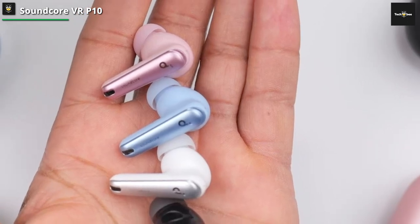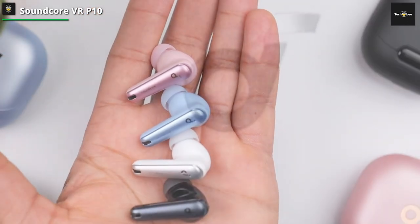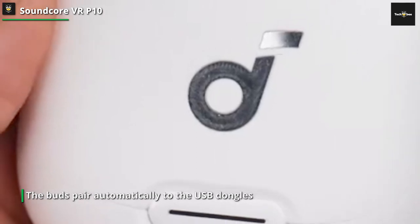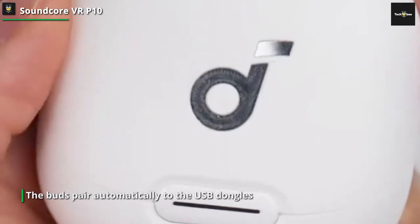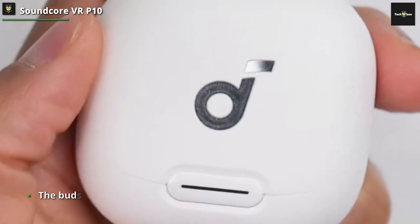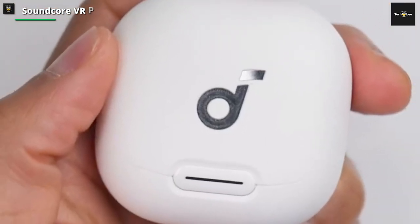The Soundcore app isn't a must-download — the buds pair automatically to the USB dongle whenever the device it's attached to boots up, and the buttons on the case let you pair over Bluetooth to a smartphone or other gadget. Soundcore says the buds themselves should last up to 6 hours with the charging case.